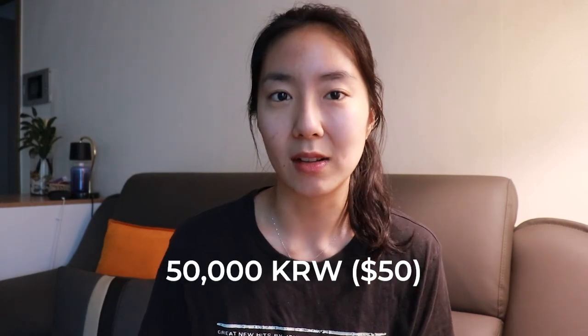Here's a quick tip on how much money is appropriate in 2020 — this is my personal opinion but I think it's a general rule of thumb. If you're not exactly a close acquaintance, maybe just a colleague, the starting point these days is around fifty thousand won, which is about fifty dollars. The amount would go up depending on how close you are to that person.